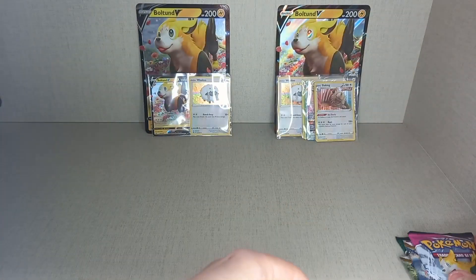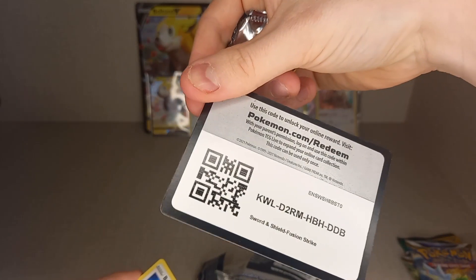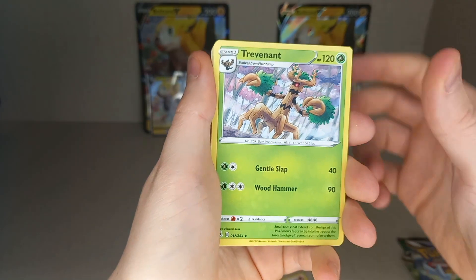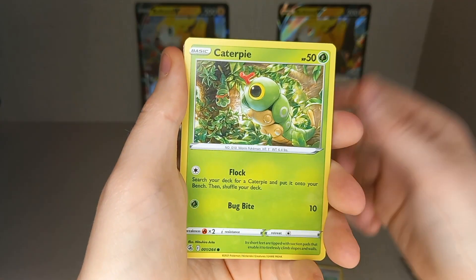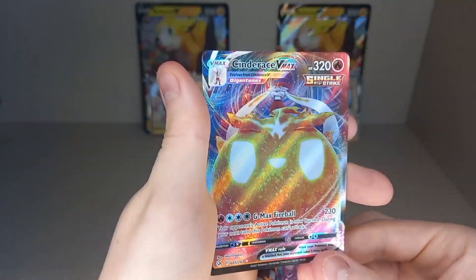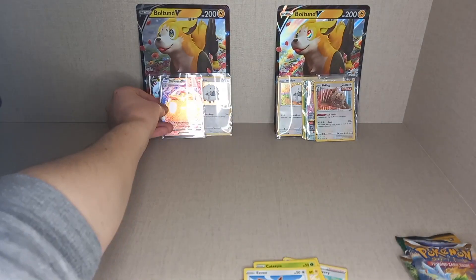We'll go in the same order — Fusion Strike first. Energies: Dark, Fire, Fire. Cards: Trevenant, Venipede, Malamar, Bunnelby, Mudkip, Caterpie, Morpeko, Eevee — we love an Eevee — Reverse Holo Toxel. And a nice hit: Cinderace VMax! Very nice hit.